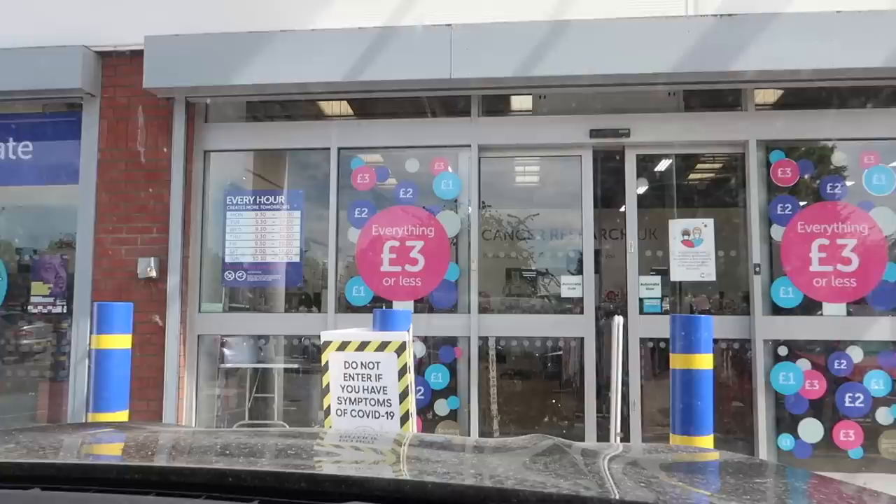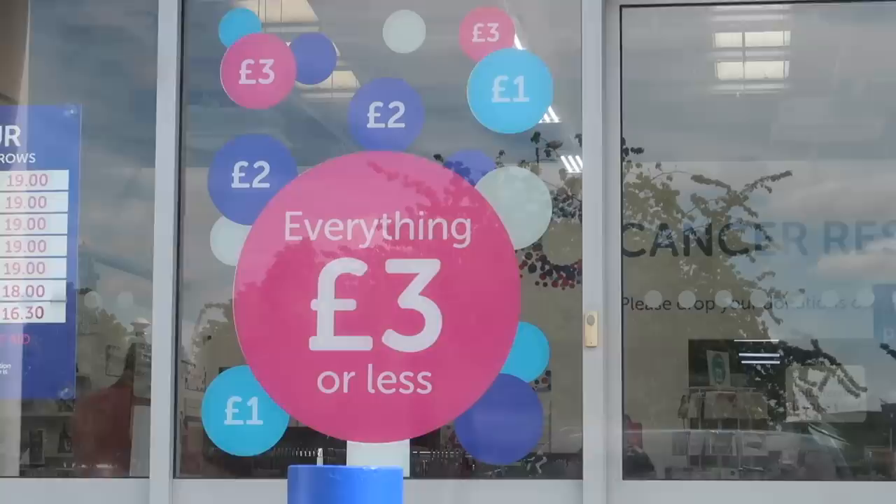Could I have parked any closer? Also look at that sign - everything three pounds or less. We will see - I'm sure there's bound to be something in there that's more than three pounds. We'll put that to the test.